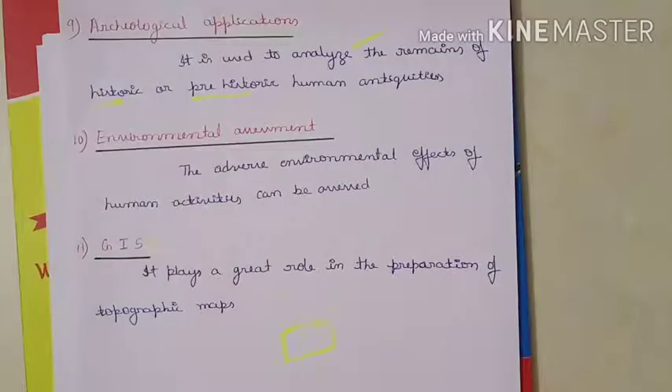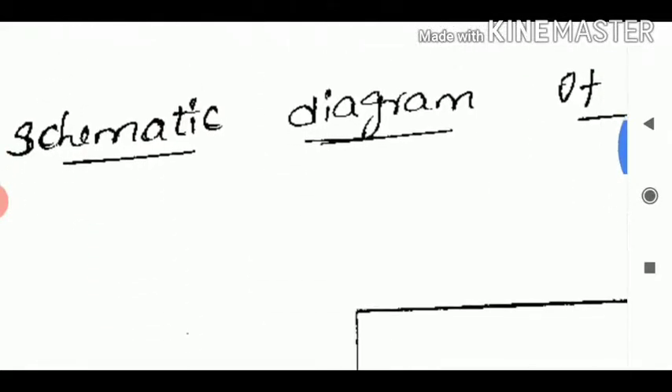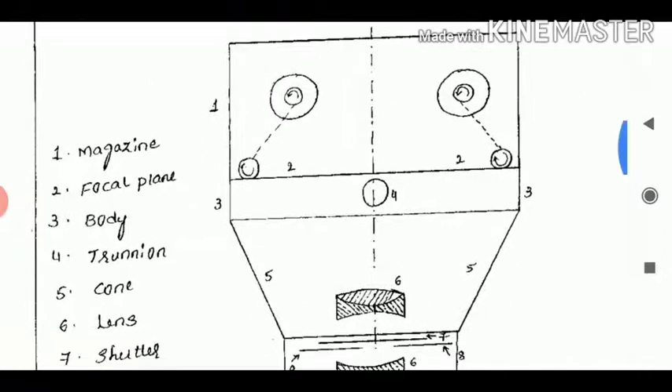For the purpose of aerial photogrammetry we need an aerial camera. Next we will see what an aerial camera is. Let's see how the figures will be applied in this case — this is an aerial camera.